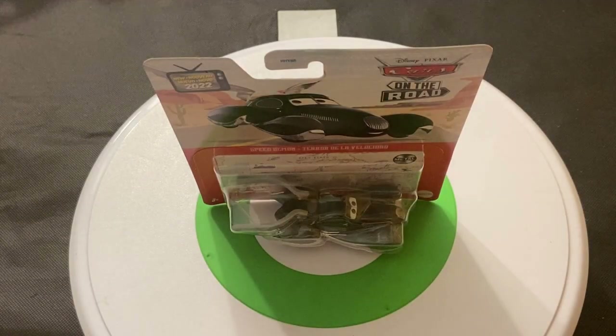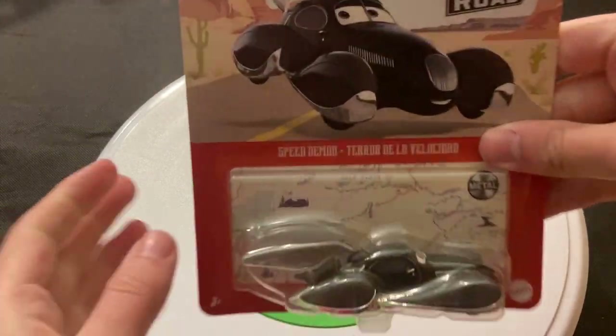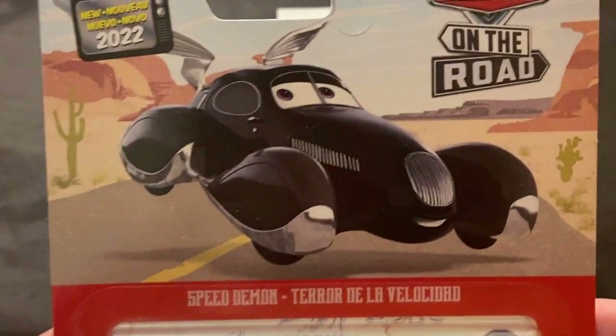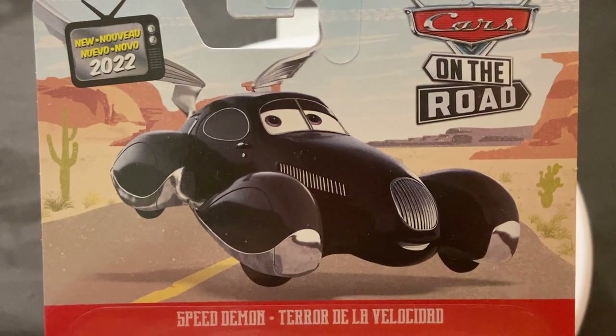Hey guys, welcome back to DieCast Reviews. So I was going to review Speed Demon, who is kind of an angel character in the Cars on the Road Salt Flats episode.